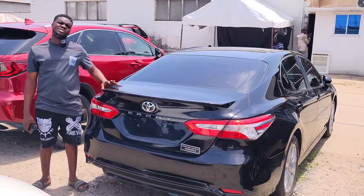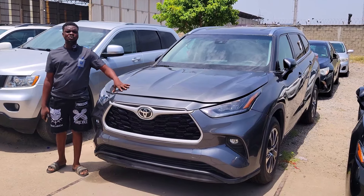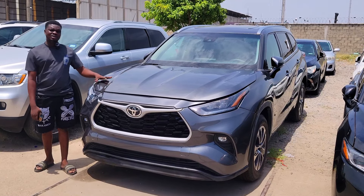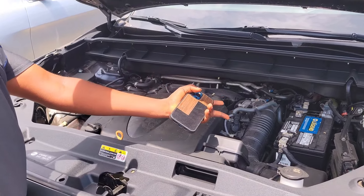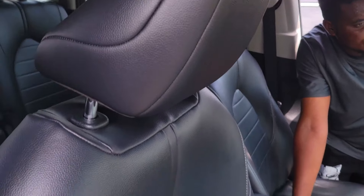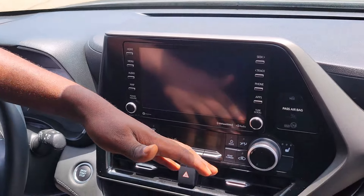Foreign used Toyota Camry 2018 model, accident-free, black color, first body, unpainted, duty paid, four-plug engine. These are the interior — full-welcome dashboard, factory navigation, smart key start, AC vent, two cup holders, pigeonhole, and sealed roof advantage.